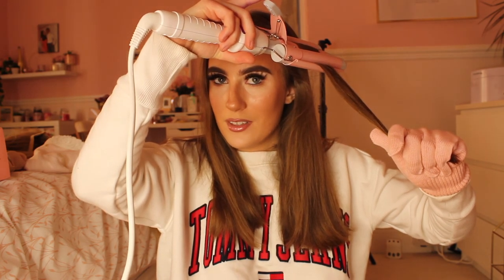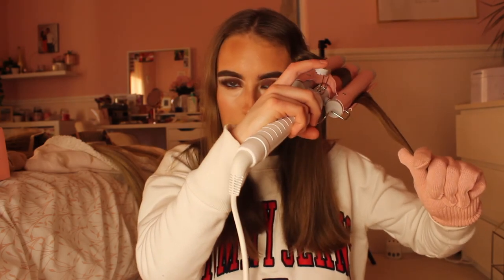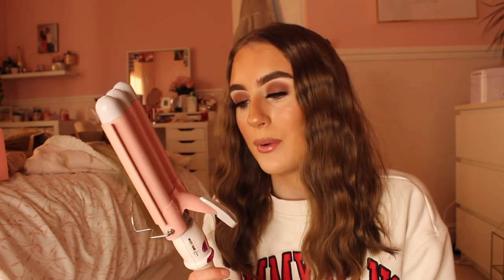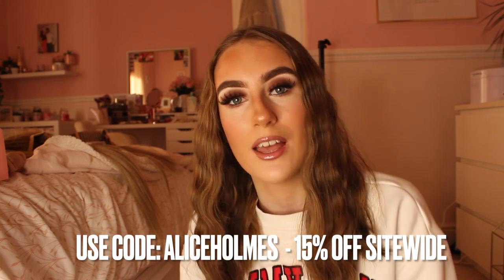I'll lift it off — wow, this is definitely more mermaid-like compared to my other one and I really like it. Look at that nice wave! These hair wavers are so gentle and don't make your hair smell of burning. The waves are soft and not too structured. I highly recommend this hair waver — I actually prefer it over the one I normally use and I'll be using it much more from now on. Make sure to use discount code ALICEHOMES to save 15% off.